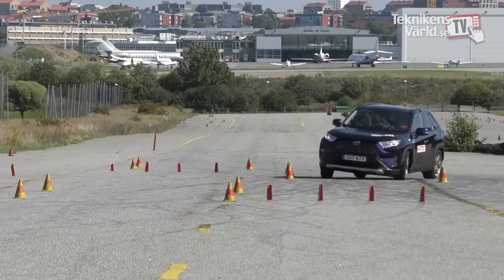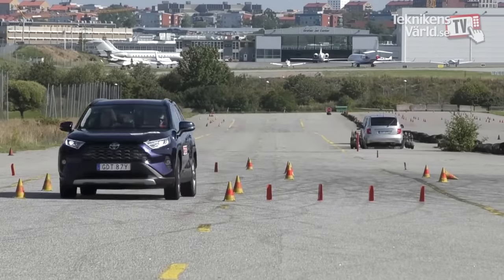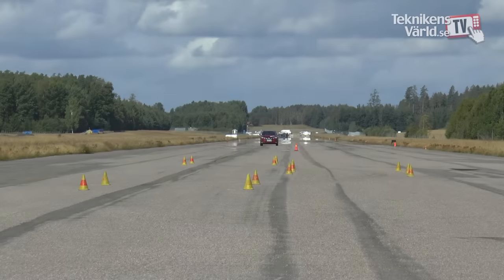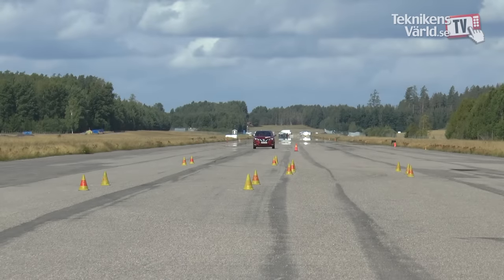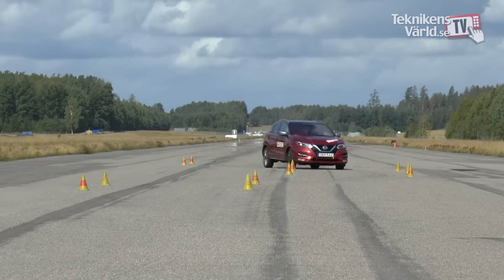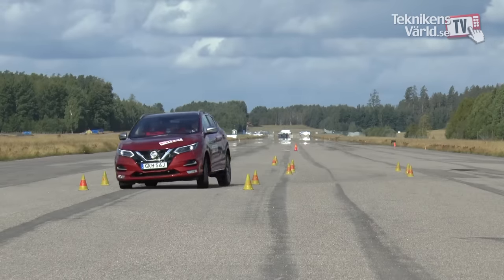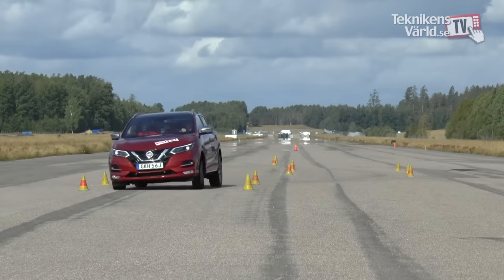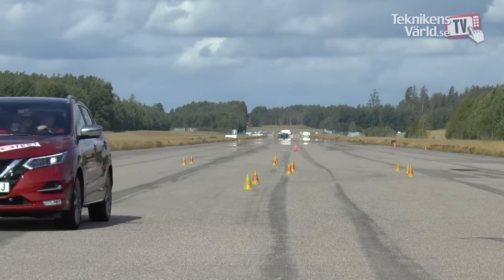To better illustrate how poorly the RAV4 performs, we'll show you the performance level of two competitors. First out is the front-wheel drive Nissan Qashqai, which performs at an all-time best ever level for any test car through the moose test. Maximum speed is 84 kilometers an hour — a marvelous result, mostly thanks to a fantastic working ESP system.